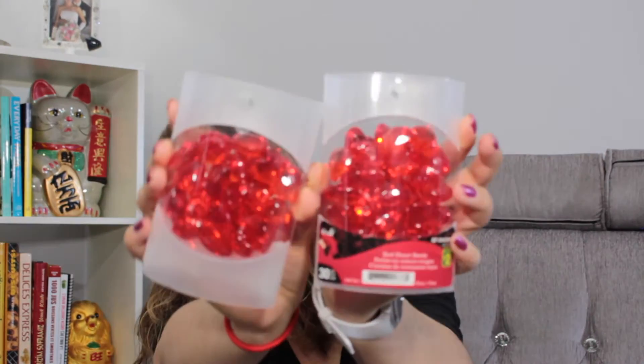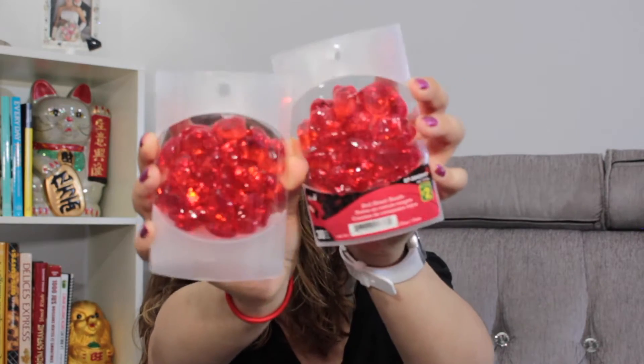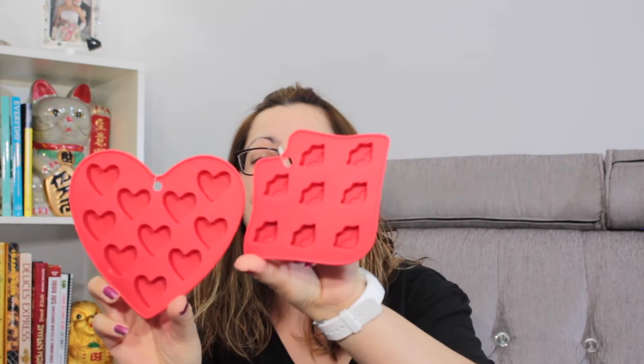Continuing with Valentine's Day, I got this one here — these are acrylic red heart beads, but they don't have any holes. I got them to use as props. You can see they have facets. And I got these molds — hearts and lips.